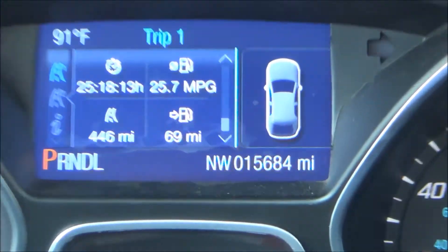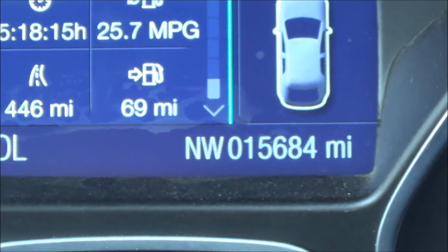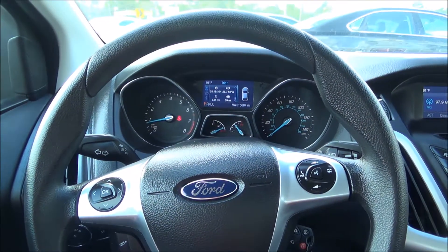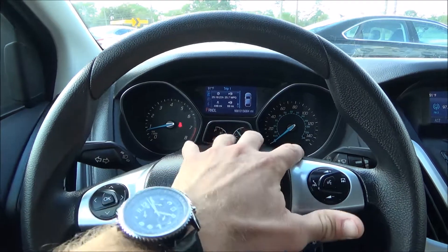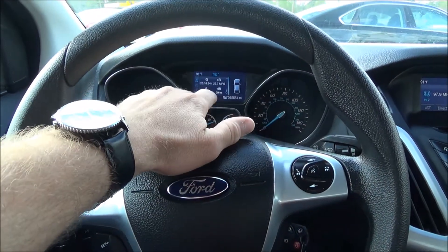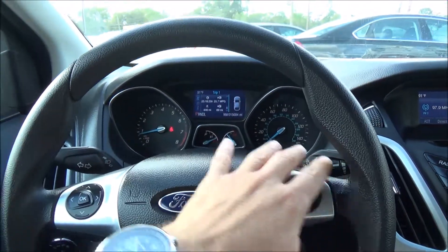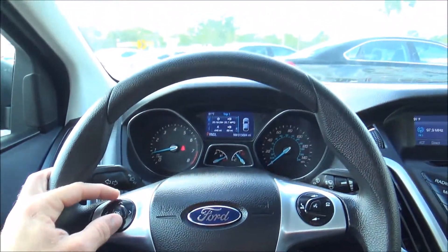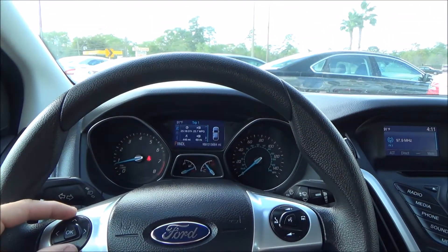This beauty only has 15,684 miles — still relatively brand new. I love the way they have the cluster system set up. You also have a top screen up here, which is your onboard computer. On your steering wheel you have all the functions for that top screen.